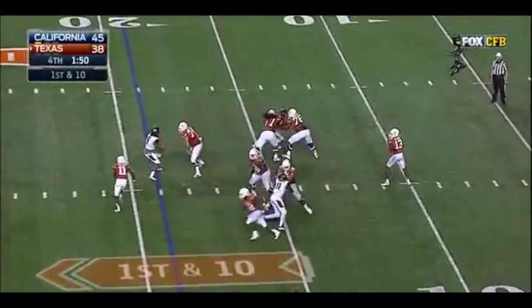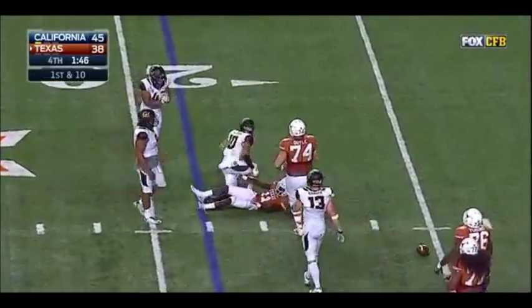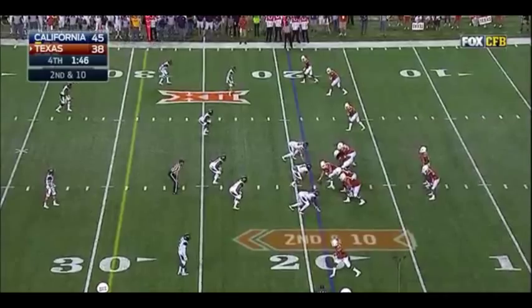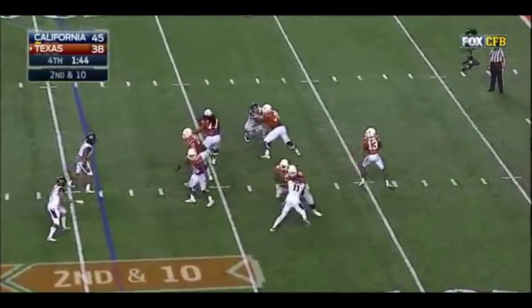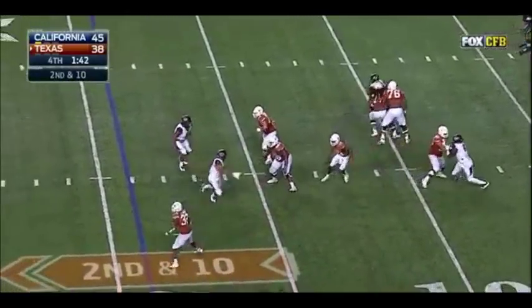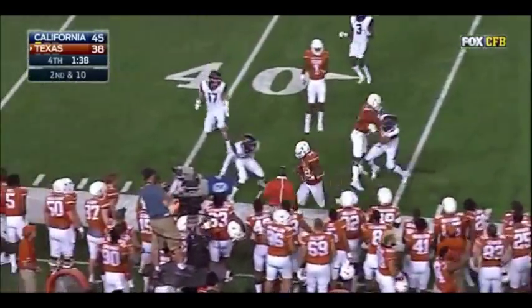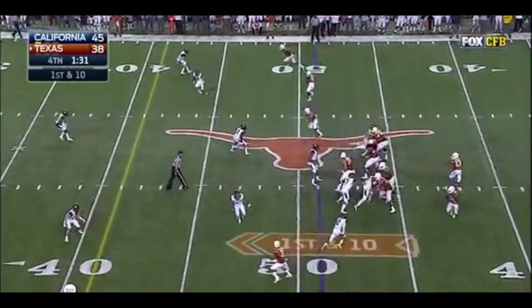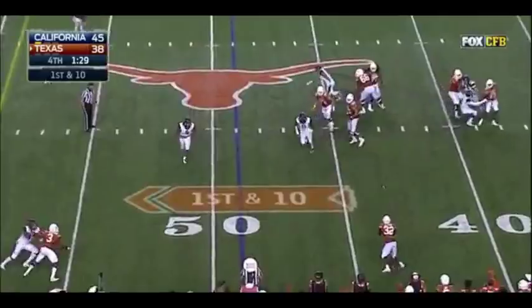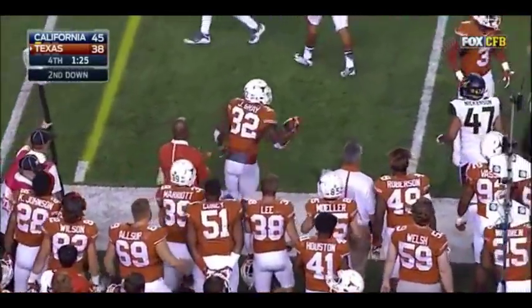On first down, Gerard Hurd to throw it at the 19 — incomplete. Hurd with time, steps up, drops it off — Jonathan Gray has got to get out of bounds, and does it at 35. Here's Hurd, drops it off — Jonathan Gray gets his shoulder square, out of bounds at the 45. Snapping on second down, second and four at the 45.